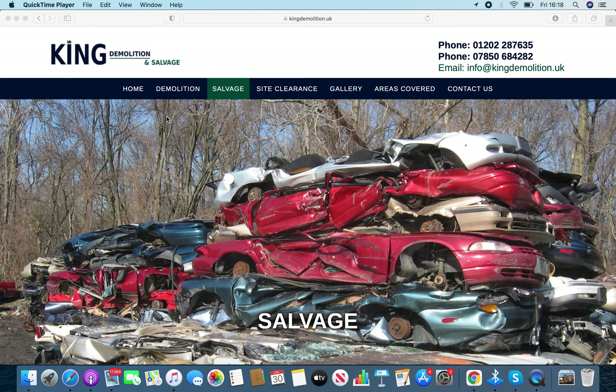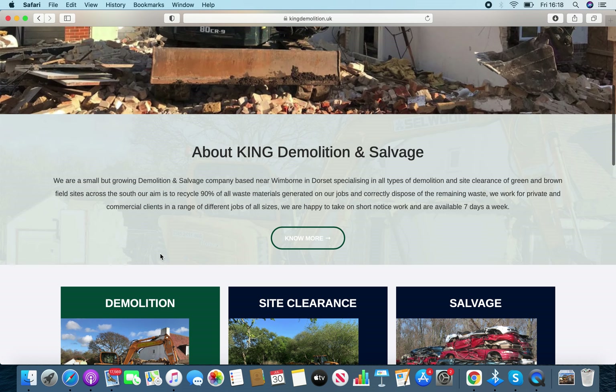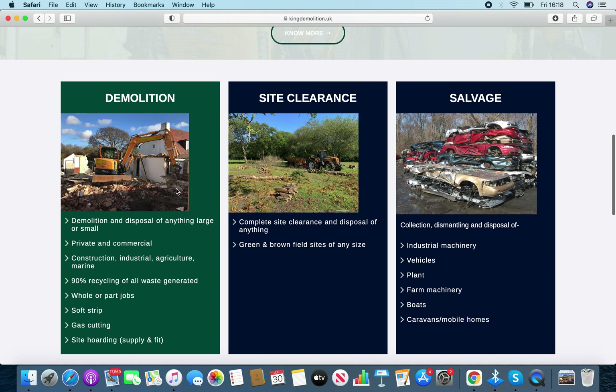The website is now ready to be launched. On the home page you can see we've put covering all of the south, got the Selwood logo blended out. We can add more information onto here as the business grows and develops. Got your demolition, site clearance, and salvage as key bullet points about what you offer.